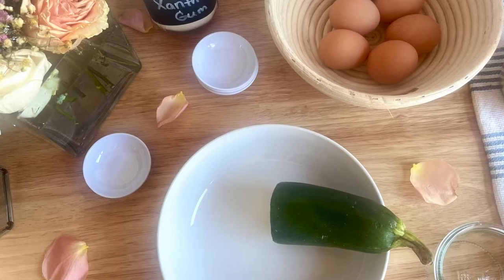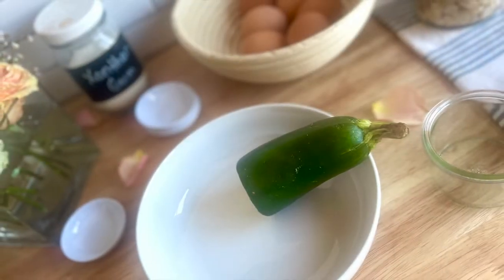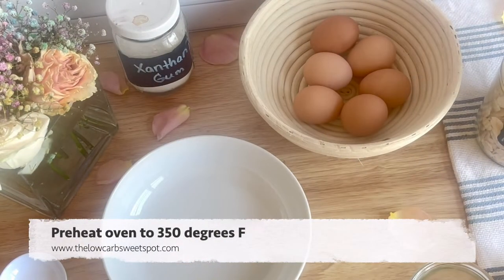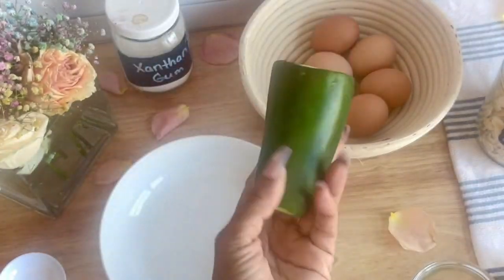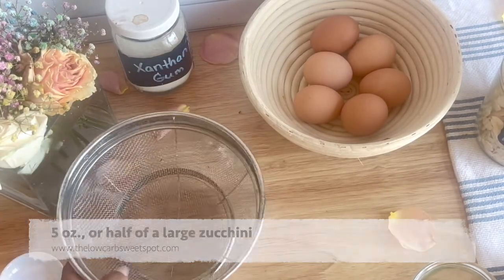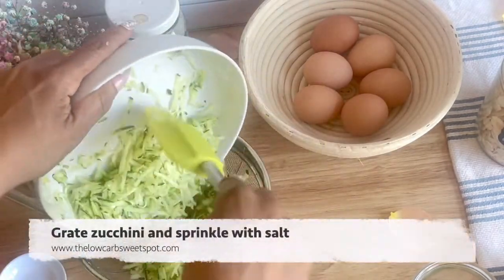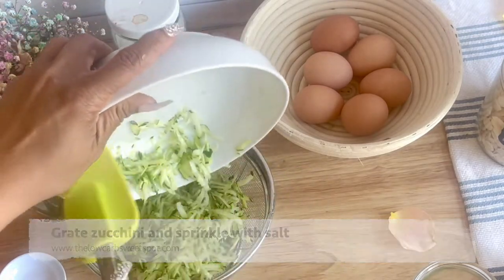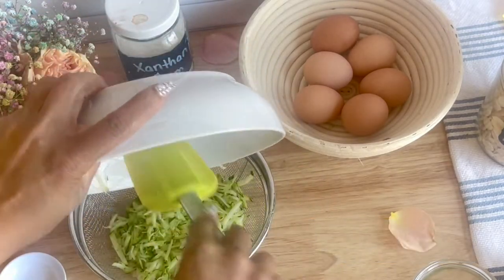Hi, everyone. Welcome or welcome back to the channel. Here's another fast and fabulous recipe to help you along your keto weight loss journey. Today we're making chocolate zucchini muffins. Their texture is amazing because they're kind of a cross between a muffin, brownie, and cake. You're going to love them.